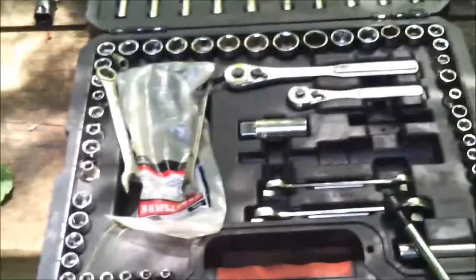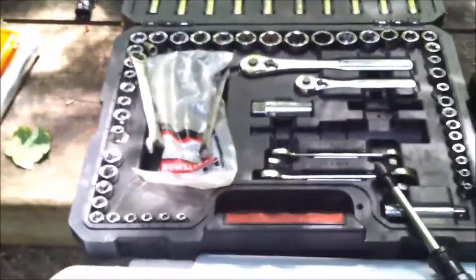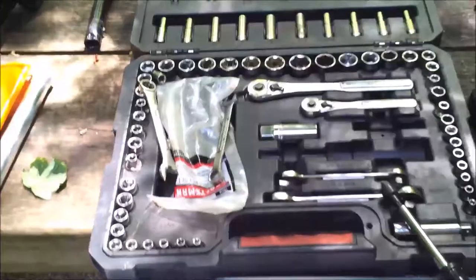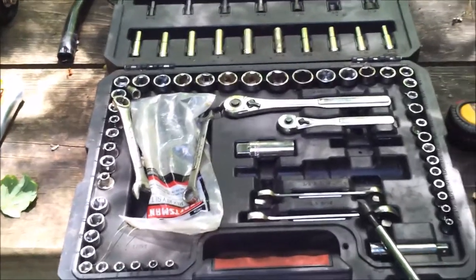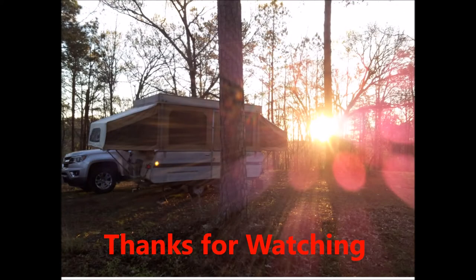That concludes the tour of my toolbox. I hope it inspires people to determine what they're going to need when living the camper lifestyle. Thanks for watching — be sure to subscribe, click like if you enjoyed the video, and happy travels!